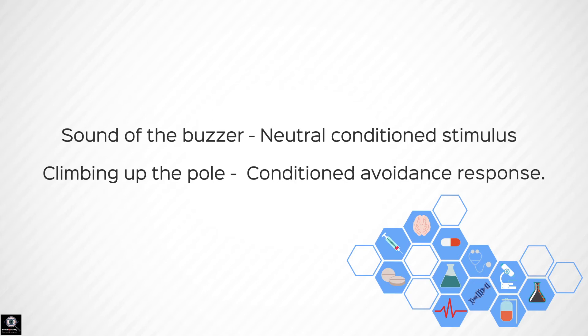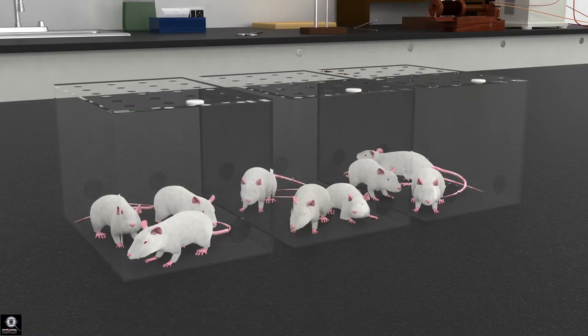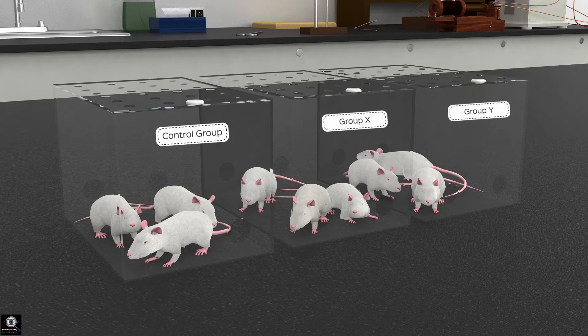Once the mice have been trained to exhibit a conditioned avoidance response, we can start performing the experiment. We divide the mice into three groups. One group acts as control and is administered normal saline in an equivalent dose. The two test drugs, X and Y, are administered to the two other groups. Out of X and Y, one drug is an antipsychotic drug and the other is a sedative. The person performing the test does not know which drug is the sedative and which is the antipsychotic.